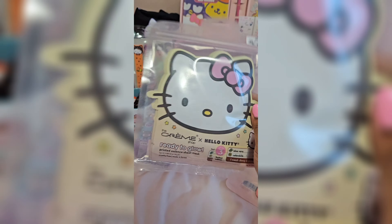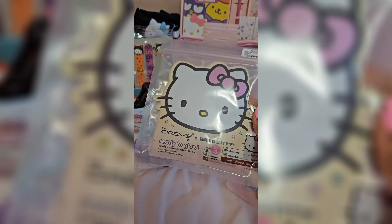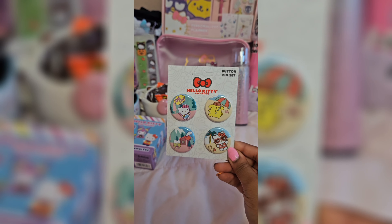And then she got me these Hello Kitty face masks — look how cute. So I can use these instead of my holiday ones, and save my holiday ones for the holiday. And then she got me these Hello Kitty hand masks, which I have never used hand masks before, so I'm excited to try them out.